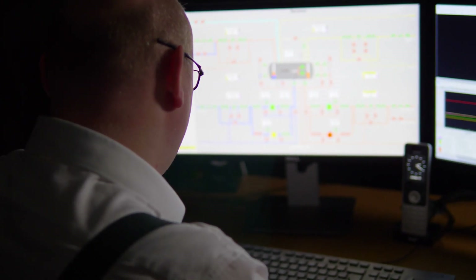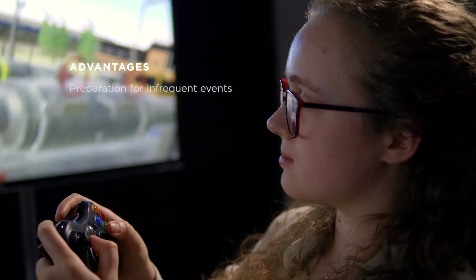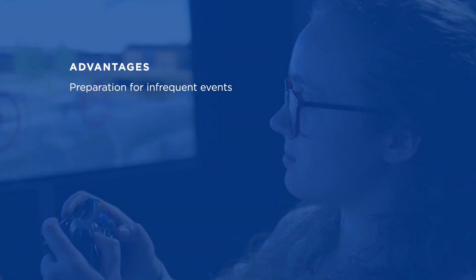Actions of the trainees can be recorded and assessed in real time by the instructor. The advantages of our systems are many: prepare your engineers for infrequent events such as startup, shutdown, faults, and plant upsets. Practice and assess teamwork and communication skills.